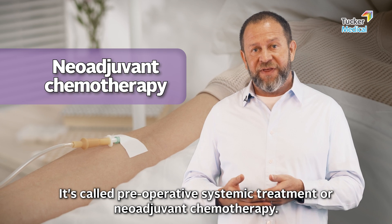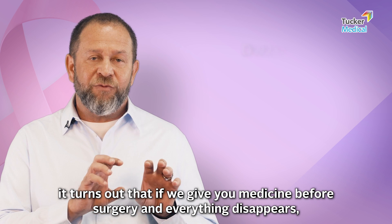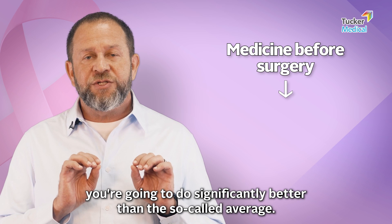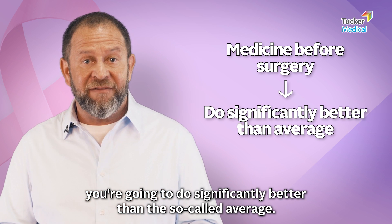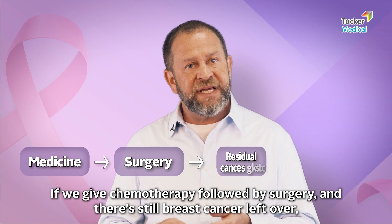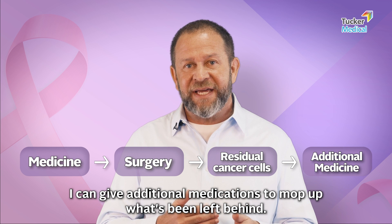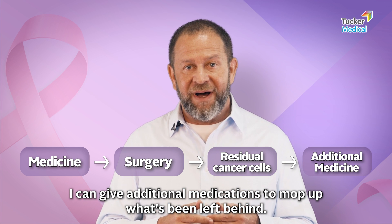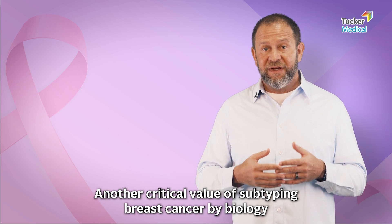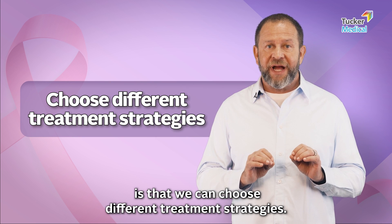The reason we do this: if we give you medicine before surgery and everything disappears, you're going to do significantly better than the so-called average. If we give chemo followed by surgery and there's still breast cancer left over, I can give additional medications to mop up what's been left behind. Another critical value of subtyping breast cancer by biology is that we can choose different treatment strategies.